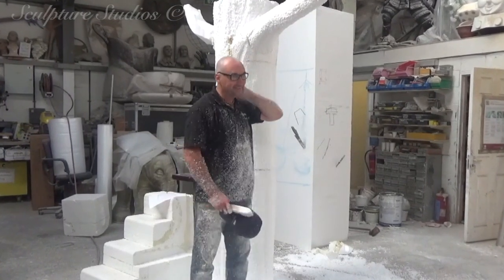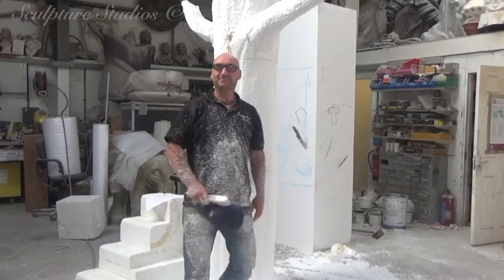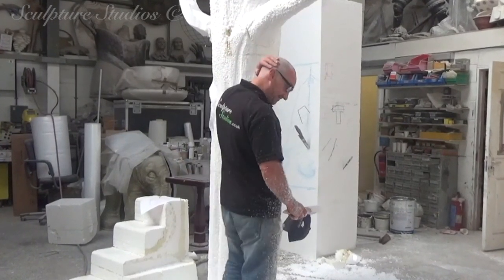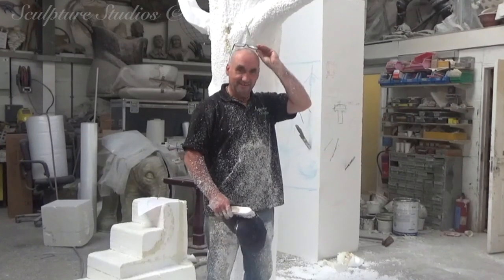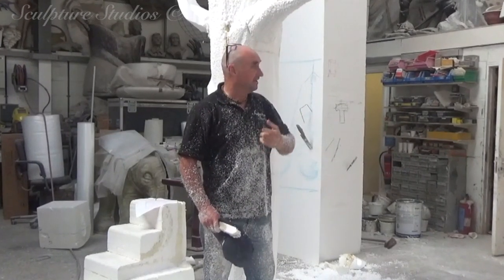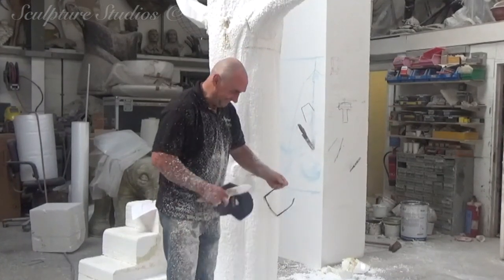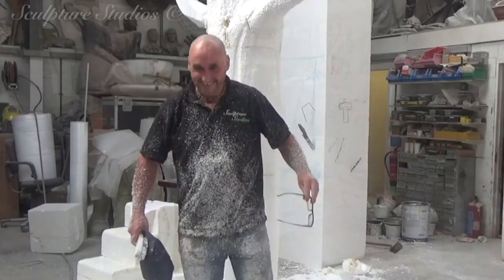He's just gone and shaved his head off, hasn't he? Look at him, all proud of himself. Lockdown struck, he's going a bit loopy with no projects on the go, so here he is in all of his eggy glory-ness. The polycarving process is one of Aiden's favourite parts of the work, and once these are all complete we send some photos to the client for them to approve.